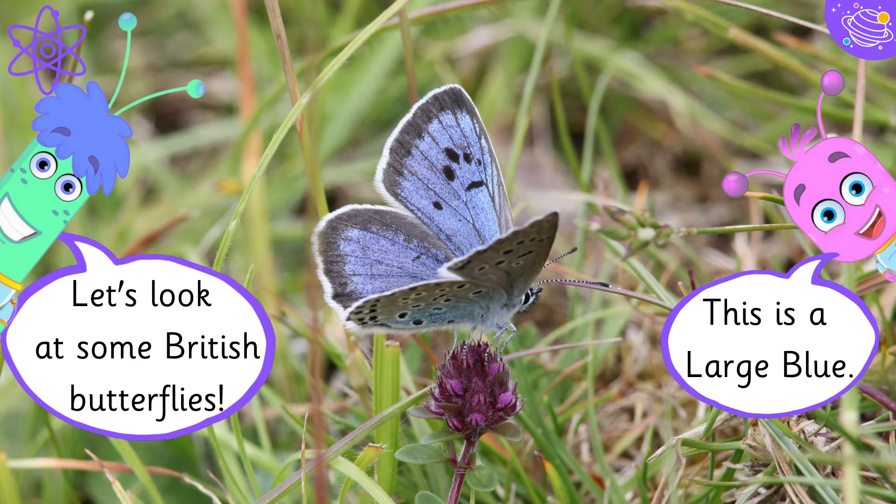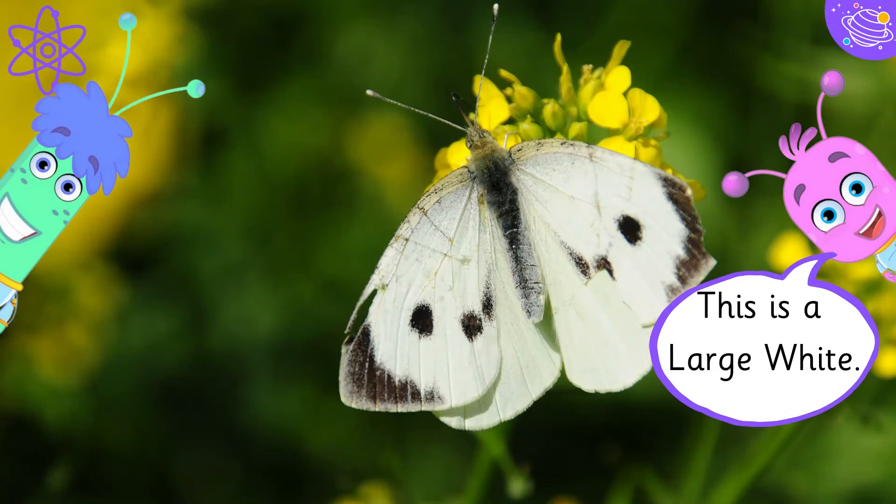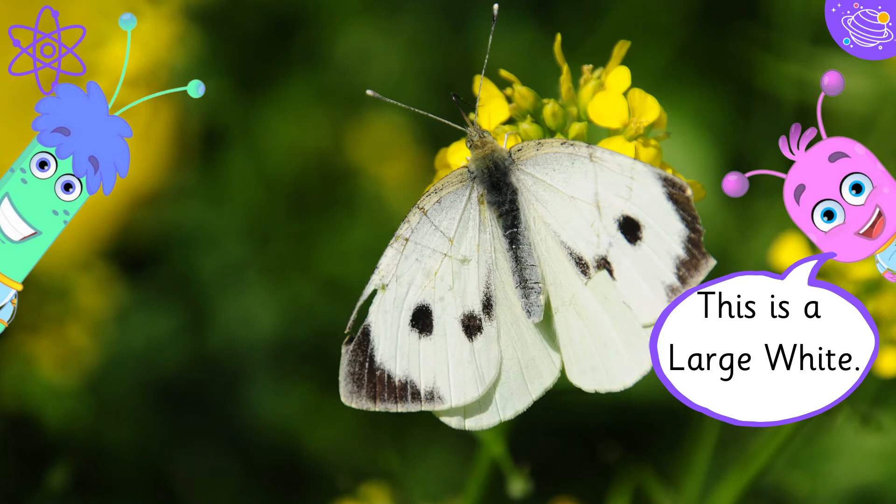Let's look at some British butterflies. This is a large blue. This is a red admiral. This is a large white. This is a peacock. This is an orange tip.